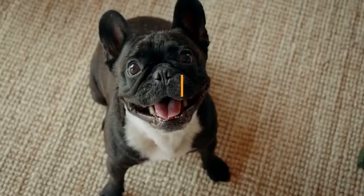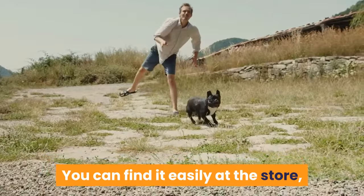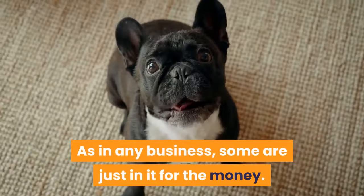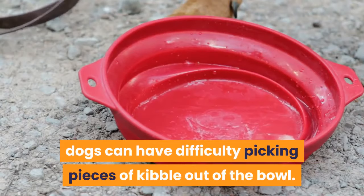The biggest pro of feeding your Frenchie kibble is that it's easy — you can find it at any store and only need to open and pour it into a bowl. It's also the cheapest option. The biggest con is that there are some low-quality brands out there. You can overcome this by choosing a high-quality brand, and look out for formulas specifically tailored for French bulldogs, as specialized shapes help brachycephalic dogs pick up kibble more easily.